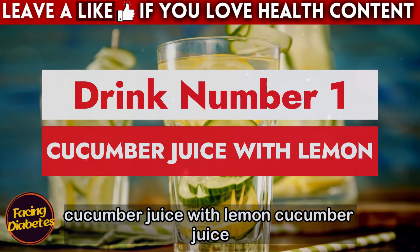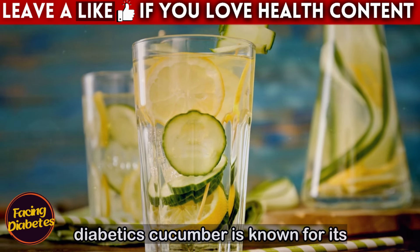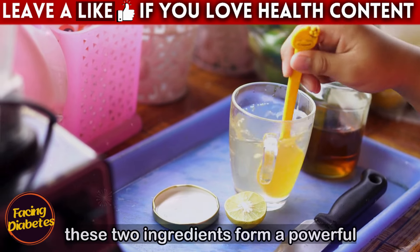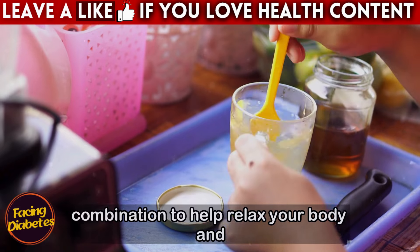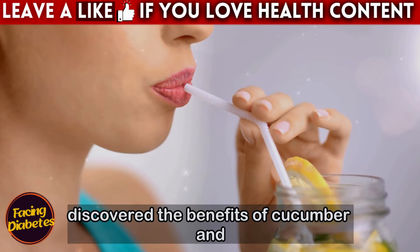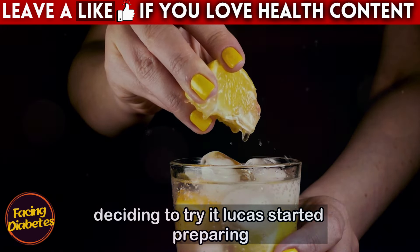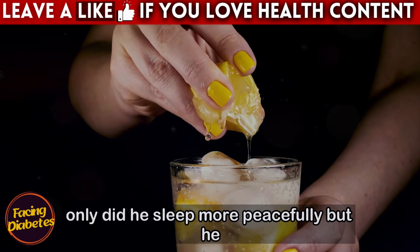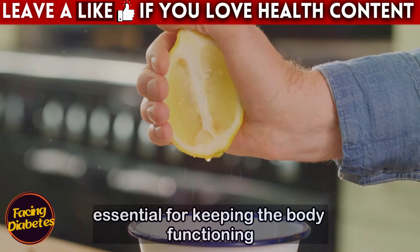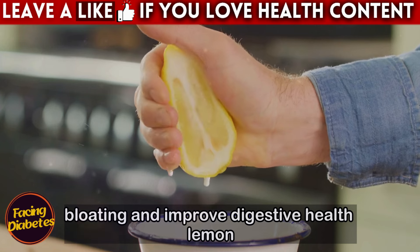Drink number one: cucumber juice with lemon. Cucumber juice with lemon is a refreshing and detoxifying drink that can be extremely beneficial for diabetics. Cucumber is known for its moisturizing and anti-inflammatory properties, while lemon is an excellent source of vitamin C and antioxidants. Together, these two ingredients form a powerful combination to help relax your body and mind before bed. Lucas, a retiree who has always had trouble sleeping due to diabetes and daily stress, discovered the benefits at a health fair. He noticed that not only did he sleep more peacefully, but he also woke up feeling lighter and more energized. Cucumber is an excellent source of hydration and has anti-inflammatory properties that help reduce bloating and improve digestive health.